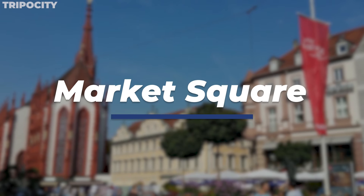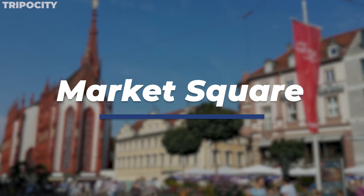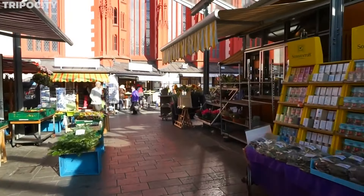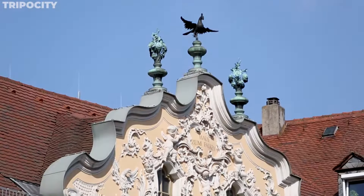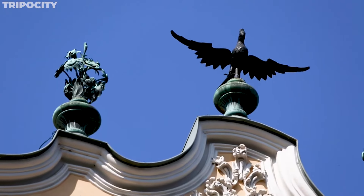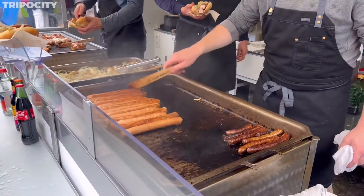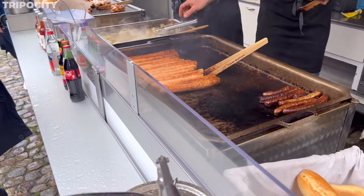Market Square, the pulsating heart of Würzburg, is a bustling hub of activity and culture. Here, amidst the vibrant stalls, you'll find everything from fresh local produce to exquisite artisan crafts. The square is surrounded by historical buildings, including the Falcon House with its ornate rococo façade. Every Wednesday and Saturday, the Farmer's Market brings the square to life, offering a chance to taste the local bratwurst — a true culinary delight.